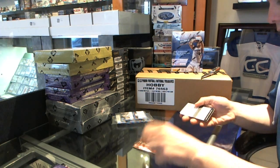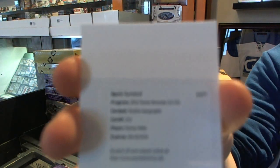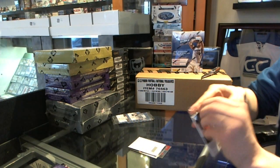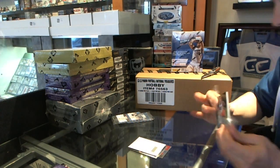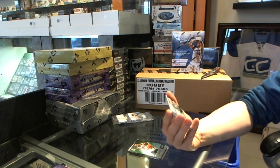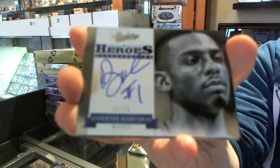We start with a redemption for a rookie autograph — Darius Miller. Rookie auto redemption. And we've got a Hero's autograph — didn't we just hit this? — number 45 of 49, Penny Hardaway.